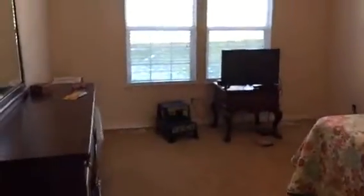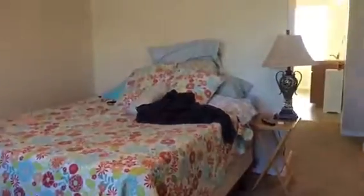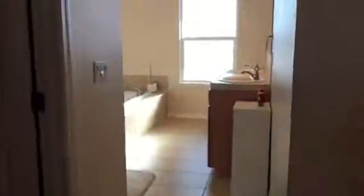Ceiling fan, nice big windows, wood blinds throughout. I would put the bed here going this way. There's a room behind the door, you've got space, and a closet. There's the smart box in here.